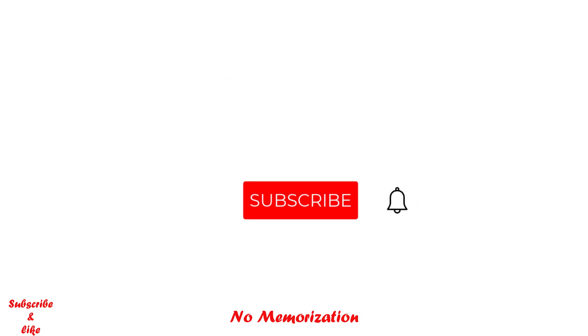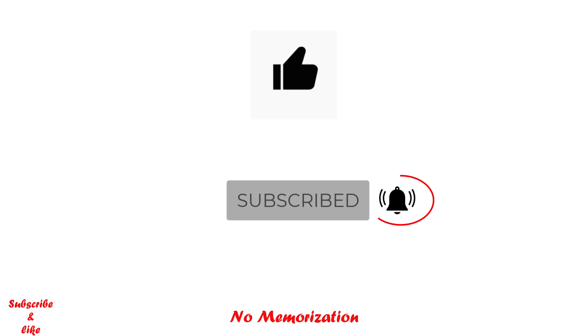I hope you enjoyed this video. Please subscribe to my channel, like this video, and turn on the notification bell icon so that you do not miss any of my new videos. If you have a particular question, please comment down below. Thank you so much for watching.